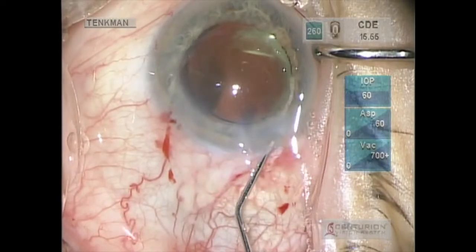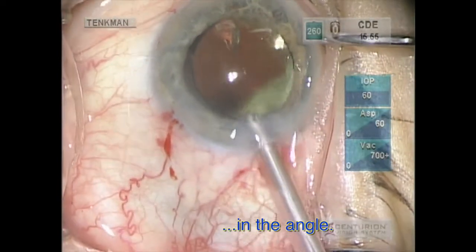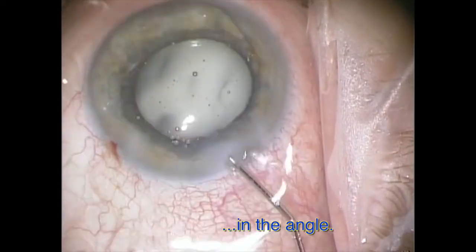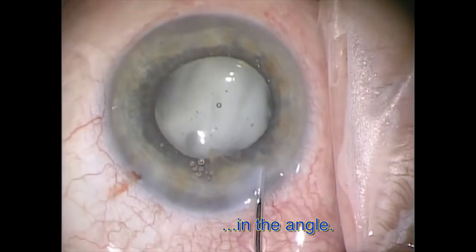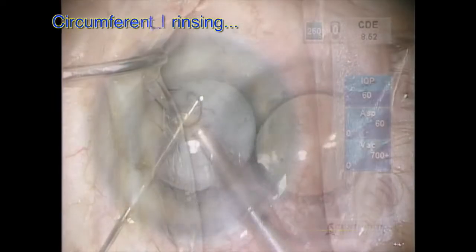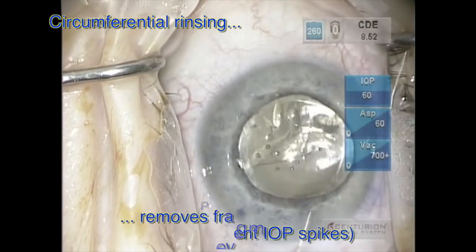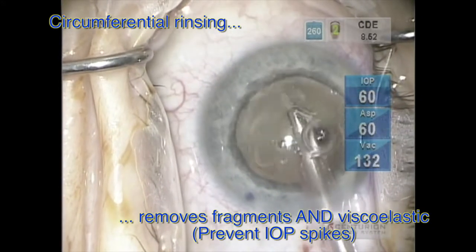So where can fragments hide? In the angle. In this case we did not rinse the angle — we're all done, just hydrating. The exiting current tends to hide them by the wound. So it's important to do a circumferential rinse of the angle after every case. You'll find hidden fragments and viscoelastic.